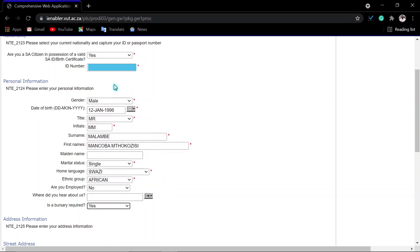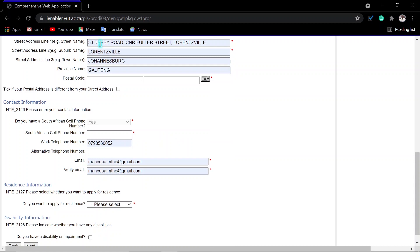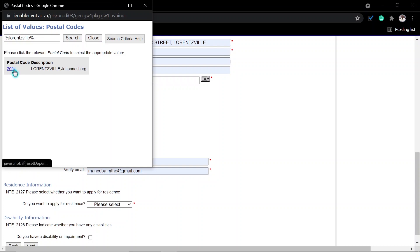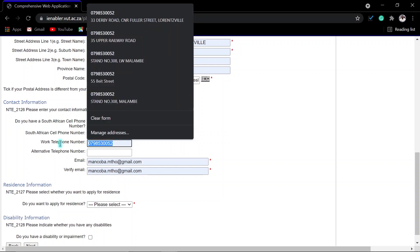Please confirm your biographical information is correct, because once you jump this step you cannot change your information — especially once you submit your application. Make sure that everything is correct before you submit. Then you come to the part where you enter your street address: your street number, street name, and suburb — these two are the important things.